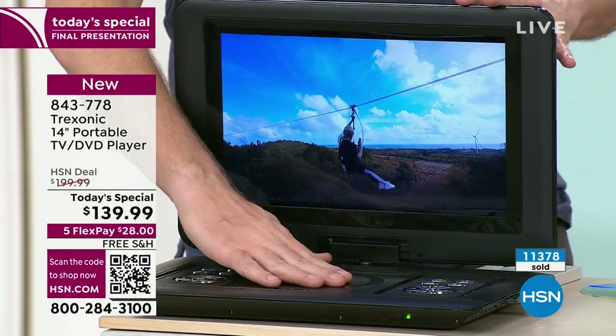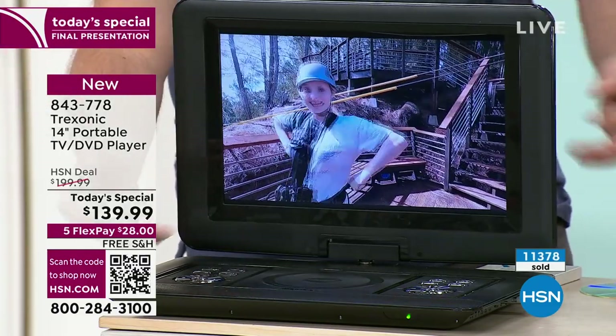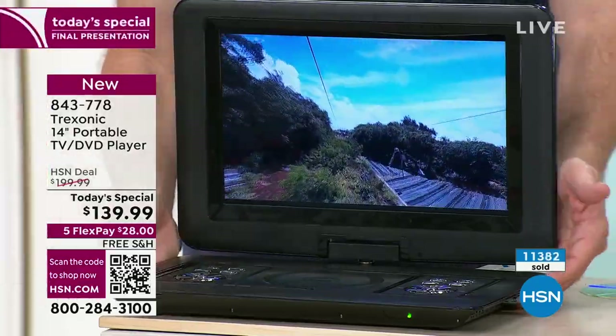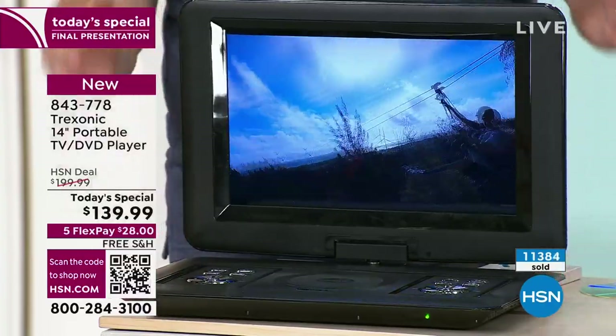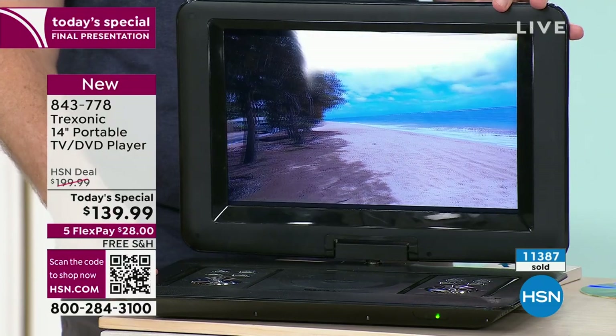If you think about just going out to buy a DVD player, yeah, you can buy those — you could spend $75 to $100 just on that, and that by itself will weigh five or six pounds. Well, this with the TV still only weighs 4.3 pounds. So there's a lot of technology that goes into making this compact size.